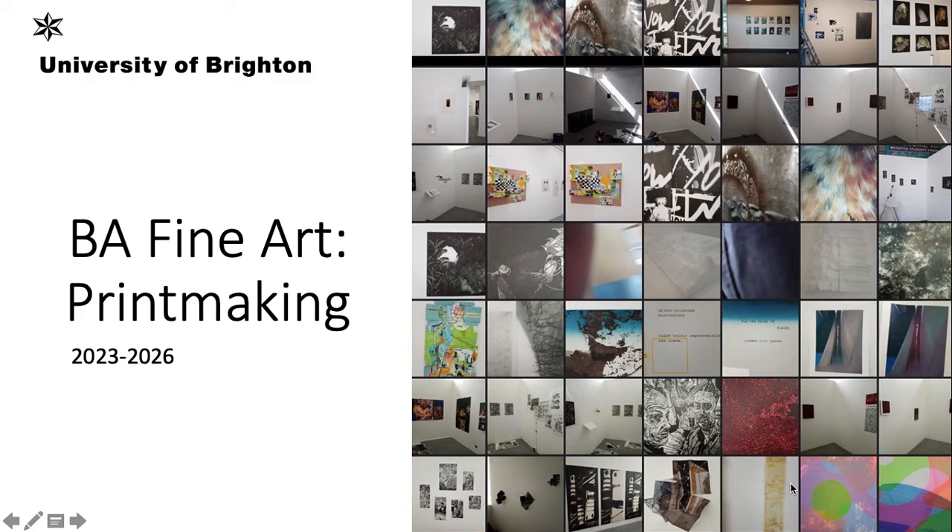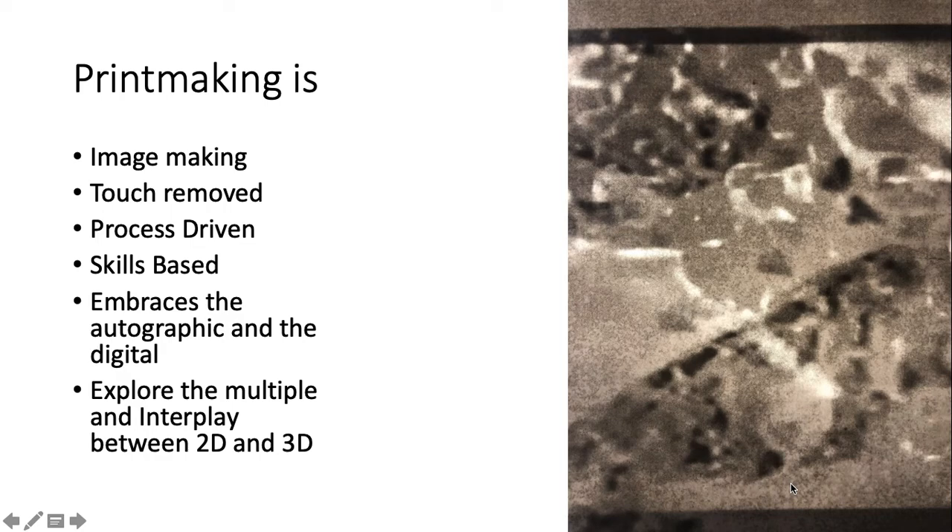Welcome to Fine Art Printmaking at the University of Brighton. Printmaking is really focused on the idea of image making. There's a sense in print that we explore the idea of touch removed — we often draw onto a surface and that surface is then transformed into another surface, which is then printed. We might draw on micro resist, that might be exposed onto a screen and then the screen image printed onto paper. We're very interested and excited by the possibilities of process.